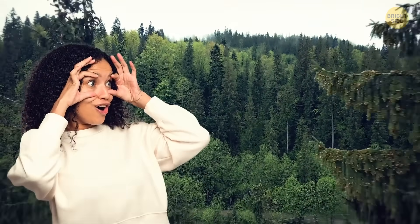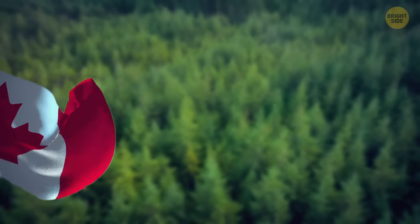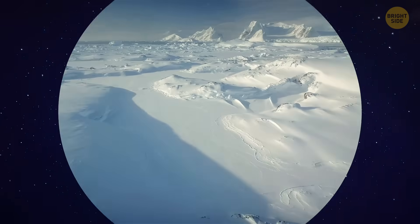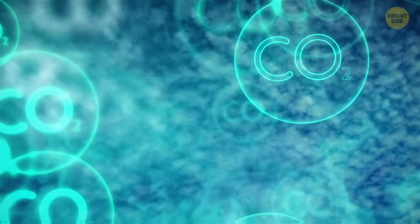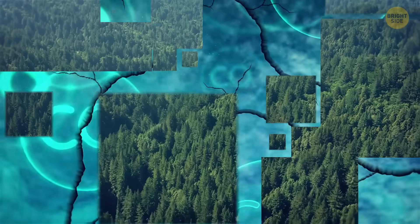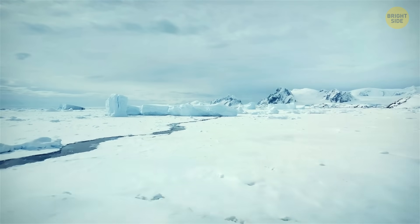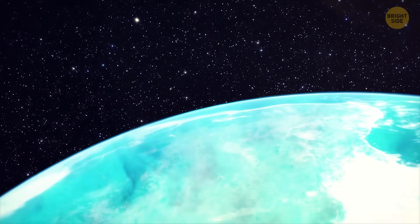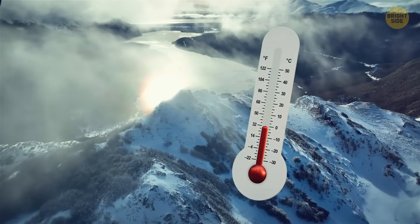Look at those lush coniferous forests and tundra — what a wonderland. You may have mistakenly thought it's Canada, but it's not — it's Antarctica, about 34 million years ago. So what makes Antarctica so frigid today? It turns out a mix of dropping carbon dioxide levels and some tectonic shuffling played a huge role. About 50 million years ago, CO2 concentrations were sky high, strutting around at around 1,000 to 2,000 parts per million.